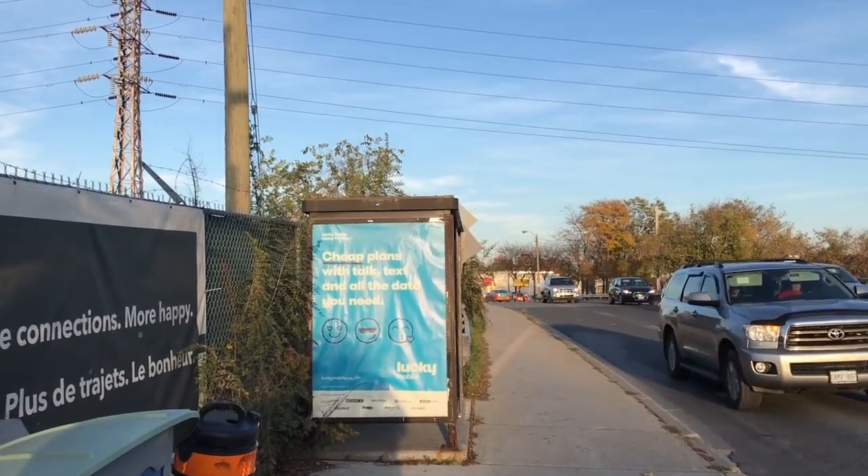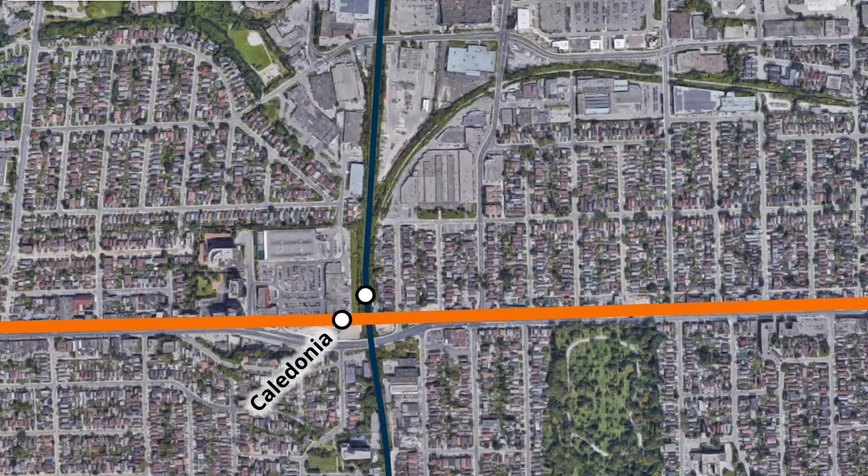With the opening of the LRT station, some TTC bus routes in the area are expected to be shifted to connect to the new stop. Service on the 47 Lansdowne will be revised to terminate at the stop, running south from the new bus terminal through Queen Street. North of Eglinton, the new route 18 Caledonia will run to Yorkdale station, replacing service along Caledonia and Bridgeland previously offered by the 47.